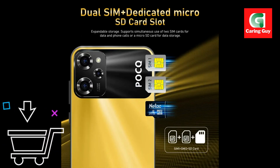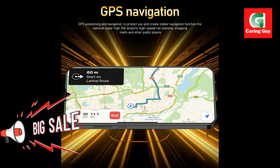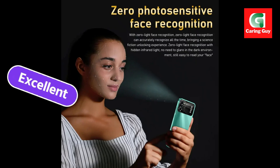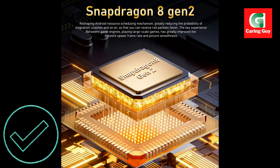Powered by the Snapdragon 8 Gen 3 mobile platform and built with 10nm process technology, the X7 Pro delivers smooth performance for gaming and multitasking. With 16GB of RAM and 1TB of storage, you have ample space for apps, photos, videos, and documents.